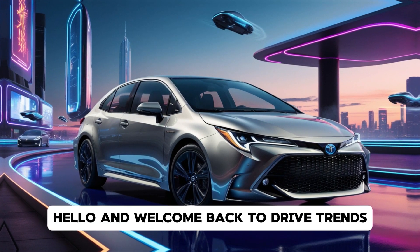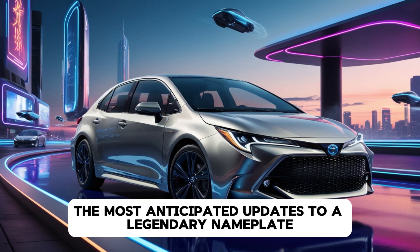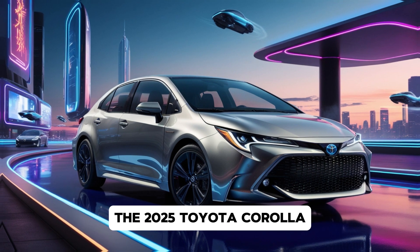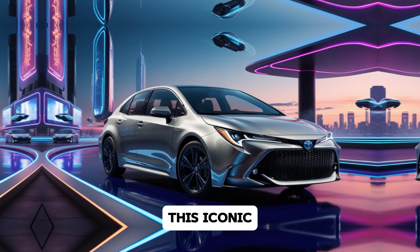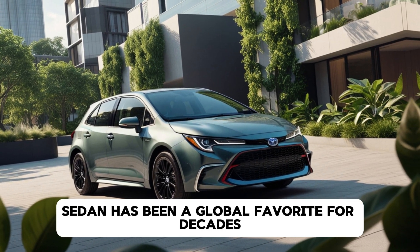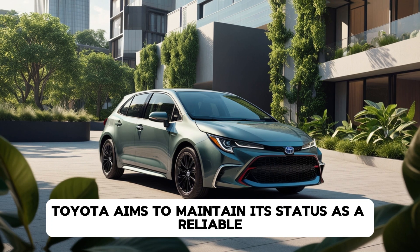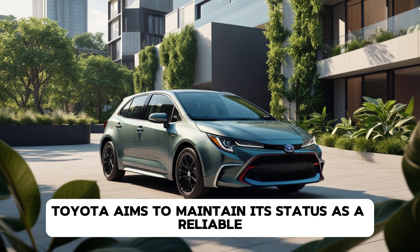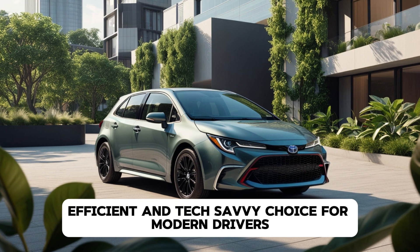Hello and welcome back to DriveTrends. Today we're diving into one of the most anticipated updates to a legendary nameplate, the 2025 Toyota Corolla. This iconic sedan has been a global favourite for decades, and with the 2025 model, Toyota aims to maintain its status as a reliable, efficient and tech-savvy choice for modern drivers.